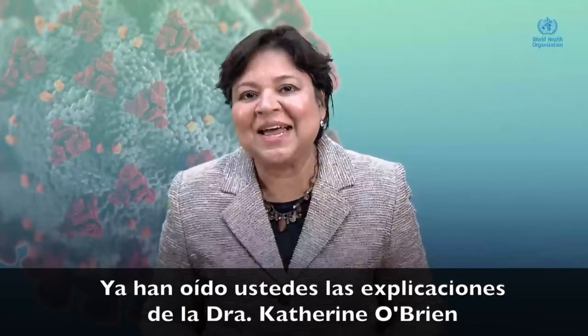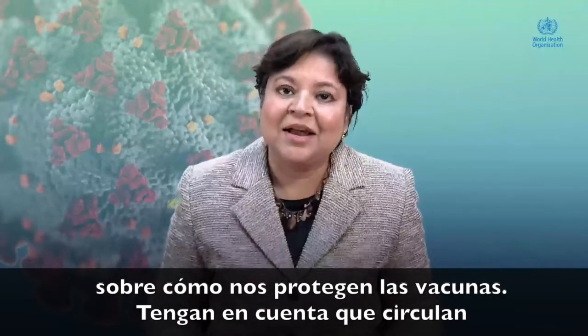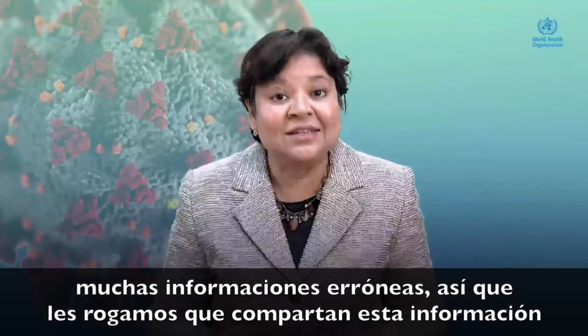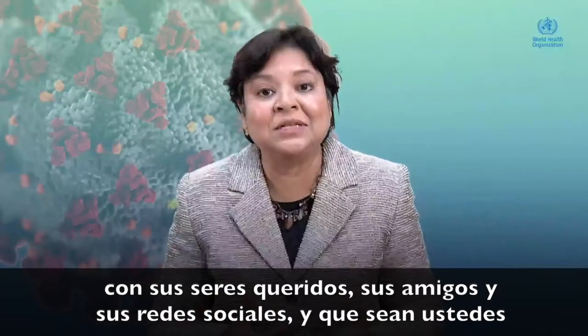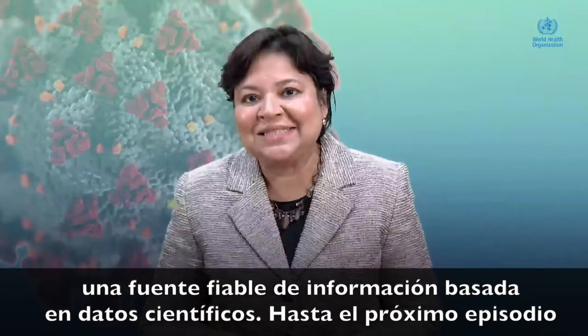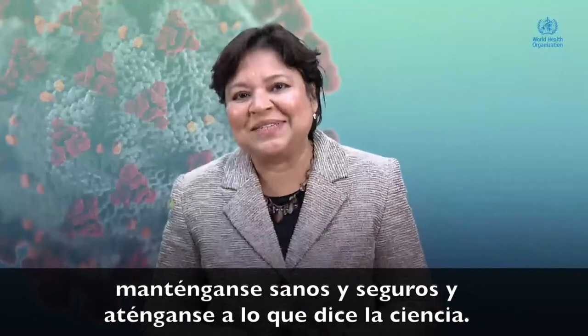There you have it — Dr. Katherine O'Brien explaining how vaccines protect us. Remember, there is a lot of misinformation about vaccines out there, so please share this information with your loved ones, with your friends and your networks, and be the source of scientific evidence-based information. Until next time, stay safe, stay healthy and stick with science.